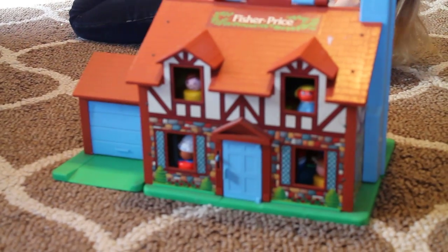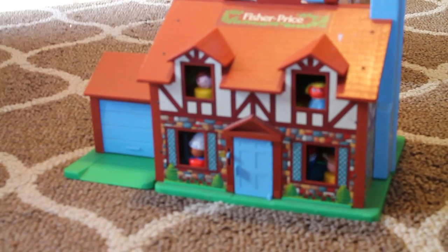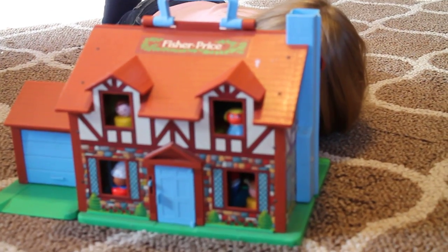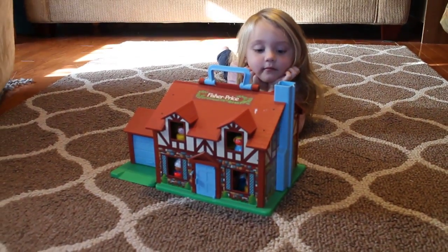Hey everybody, it's Lee. I wanted to show you what I found at a thrift store recently. I found one of the old Fisher-Price houses and it actually had some people in it and some furniture and some vehicles. And then I also bought a set — just a bag full of the old Fisher-Price vehicles. But Olivia is just ecstatic with it because it's cute and it's fun to play with.